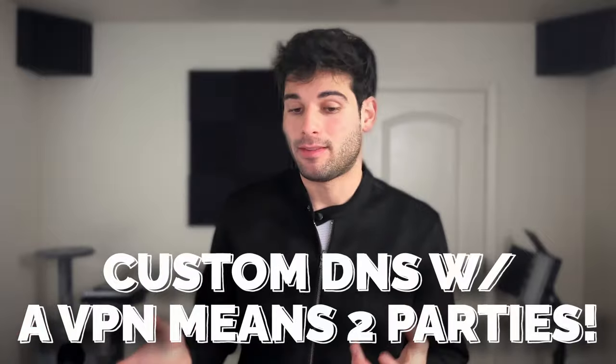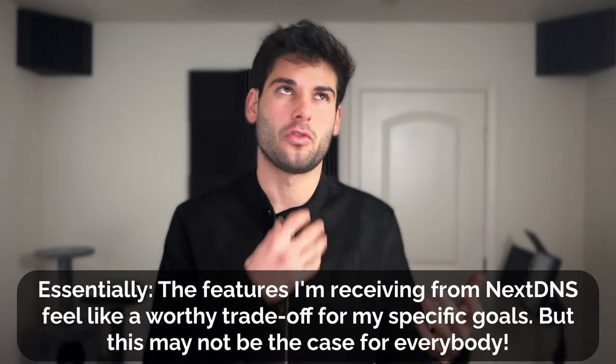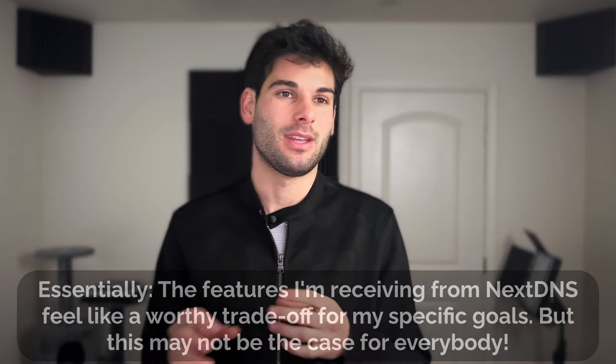You might wonder: what's the con? First, you are introducing a second party to your queries — instead of just trusting Mullvad, you're now trusting Mullvad and NextDNS. But if you trust both and neither is doing anything wrong, you should be fine. A more recent concern I hear is that changing your DNS provider within a VPN makes you more fingerprintable. If a website sees 100 users connecting from the same Mullvad server, everyone else will share the same DNS provider except you, making you stand out. My response: VPNs aren't really an anti-fingerprinting tool in the first place, and there are other ways to fingerprint users.